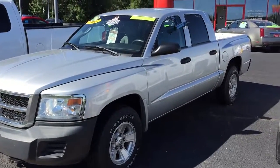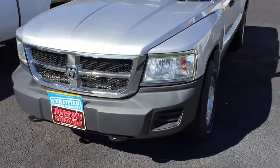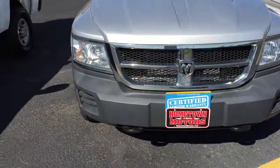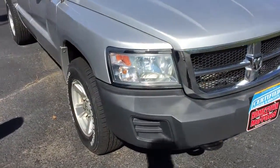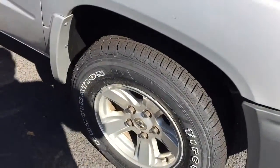We have a 2008 Dodge Dakota, four-wheel drive, full four-door, super low miles, featuring brand-new Airstone Destination LE2 tires and a white ladder.